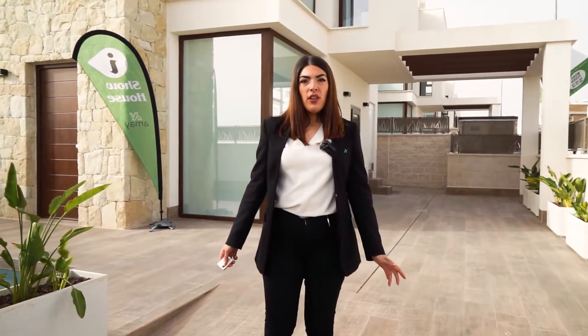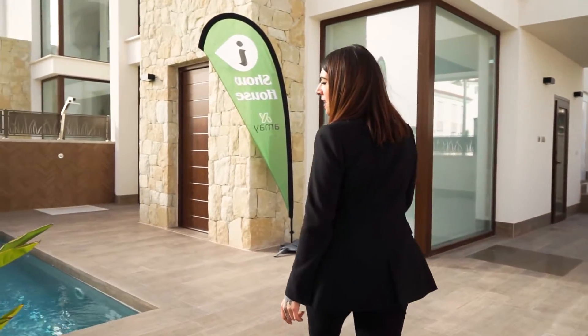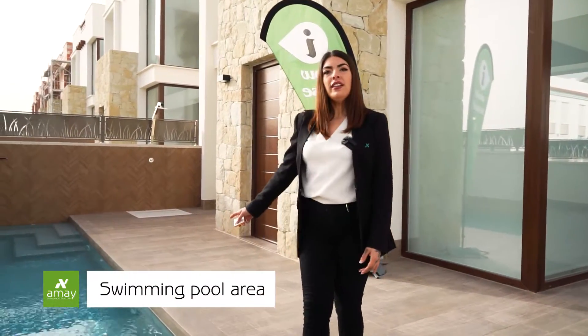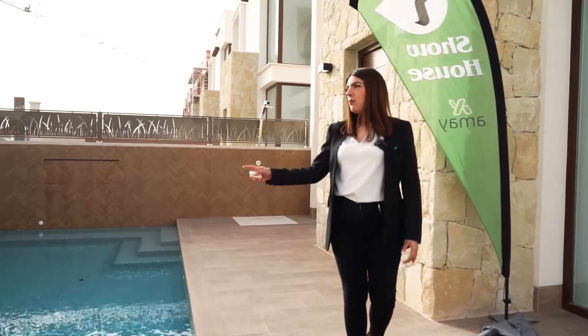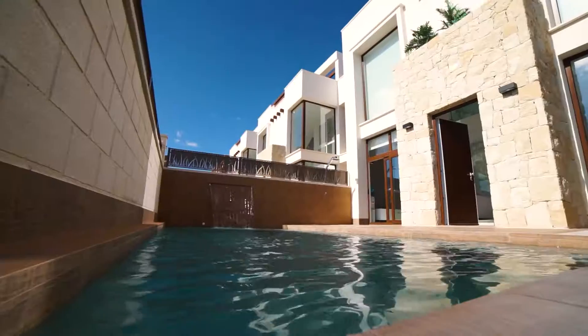Now we are in the show house. This is our model Laguna Azul, and it has three bedrooms, three bathrooms, solarium and basement. We have included the pool, six by three meters, with color lights, Bluetooth connection and a waterfall.